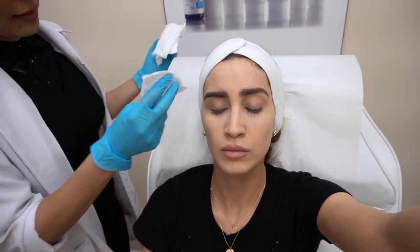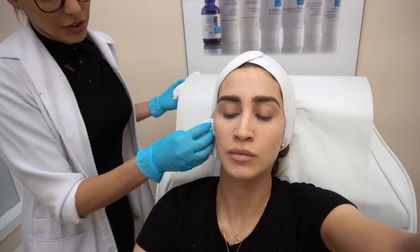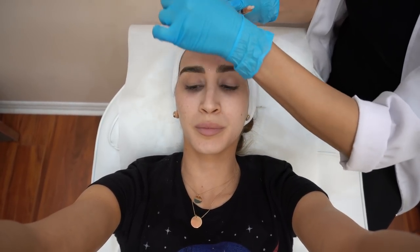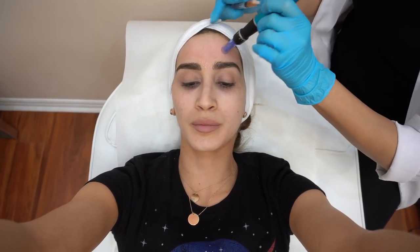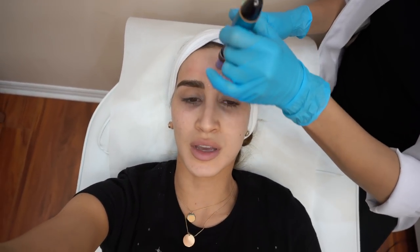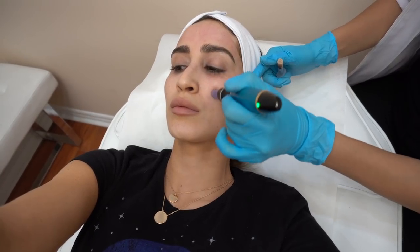Rosa is removing the numbing cream from my skin to start the PRP treatment. She sprays a little bit of plasma onto my skin and then goes in with a microneedling device to make tiny little punctures, getting that plasma to absorb into the surface of my skin. It feels similar to using a derma roller — the numbing cream really takes the edge off. She does the microneedling with plasma all over my face: forehead, cheeks, jaw, chin, under eyes — the whole thing.